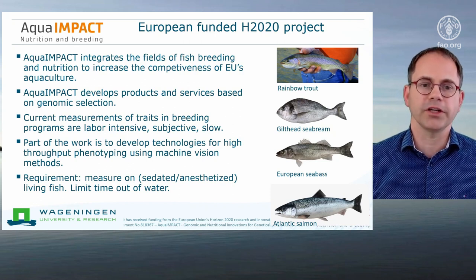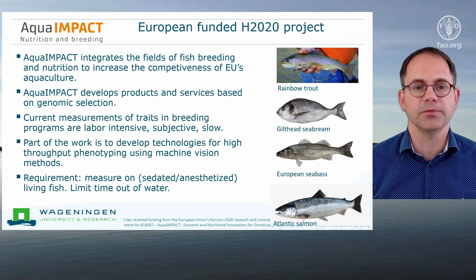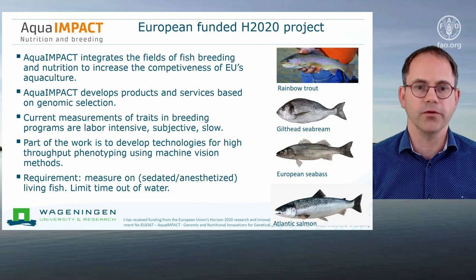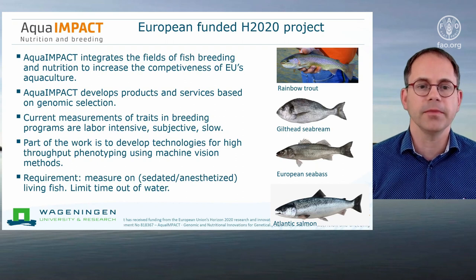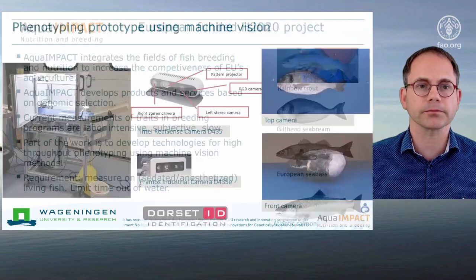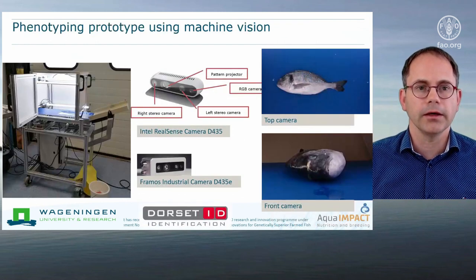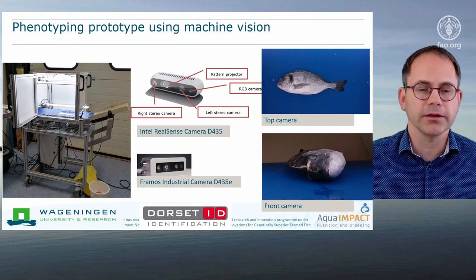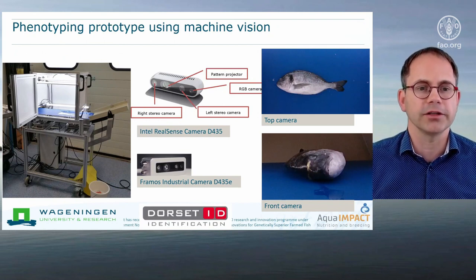One requirement of such a device is that it must be able to measure on living fish. This fish is out of the water — it is sedated or anesthetized — but we have to limit the time that this fish is out of the water for the well-being of the fish.